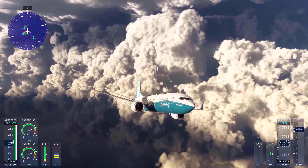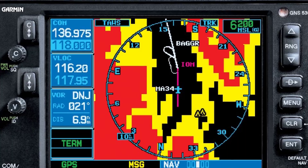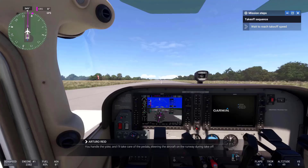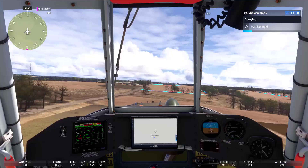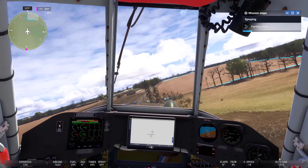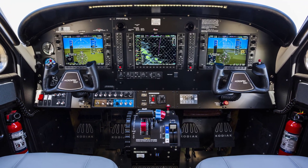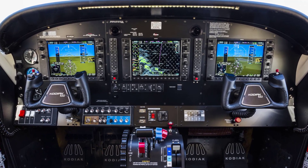Key avionics packages in Microsoft Flight Simulator 2024 include the Garmin GNS 530, a popular GPS navigator used in many smaller aircraft. Burnett explained that they have gone to great lengths to simulate not just the unit, but also the GPS satellites themselves, which affect navigation accuracy depending on location. The more complex Garmin G1000NXi, G3X Touch, and G3000 are also included.